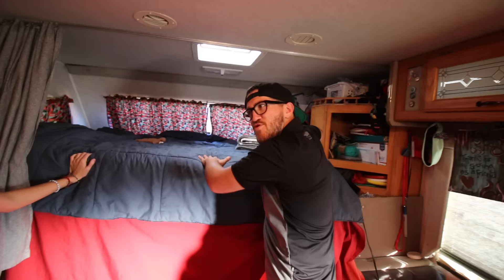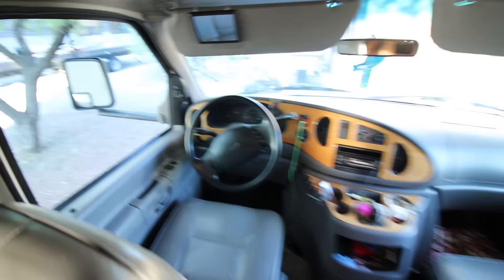This is where we sleep, up here, with the cat. We just got a new memory foam mattress — and it's right above where we drive. Drive there, sleep here.